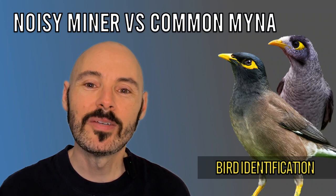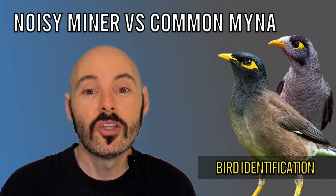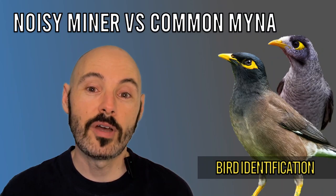Hi everyone. The Noisy Miner and the Common Myna are two of Australia's most misidentified, misunderstood and disliked birds. This video shines a spotlight on both these bird species so you can learn more about them. With the identification tips we'll be covering, by the end of this video you'll be able to easily distinguish between the two species. Let's start with our first, the Noisy Miner.